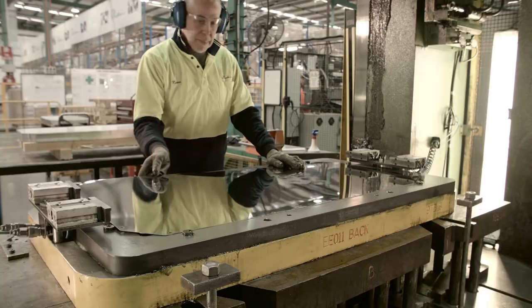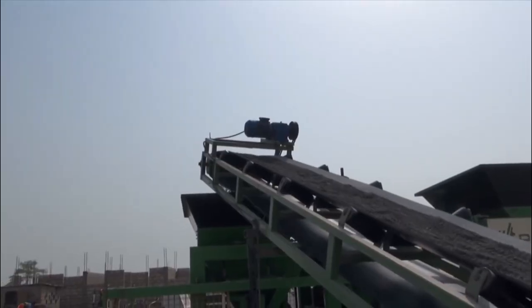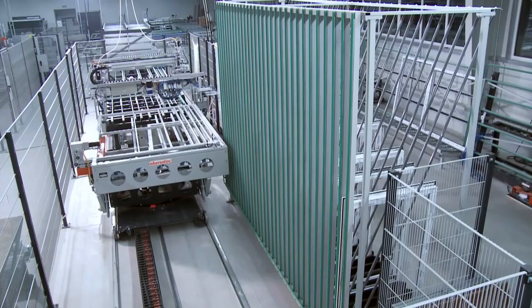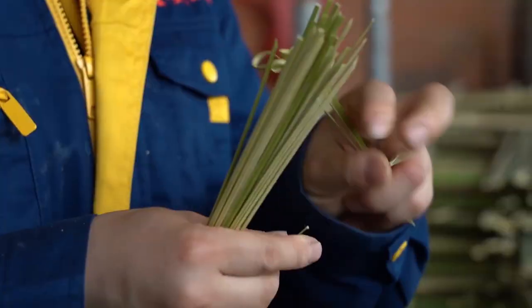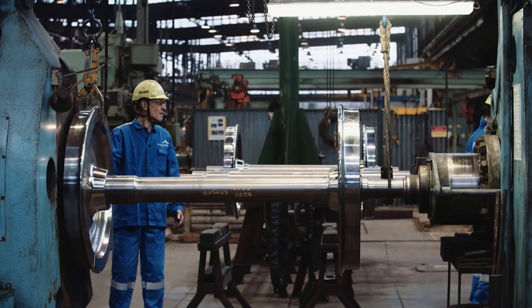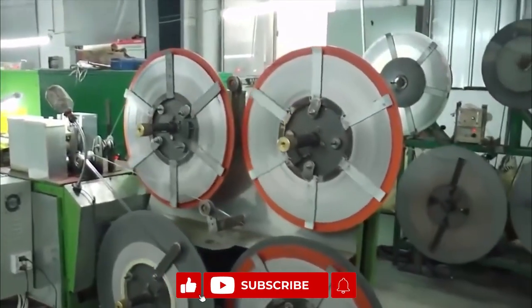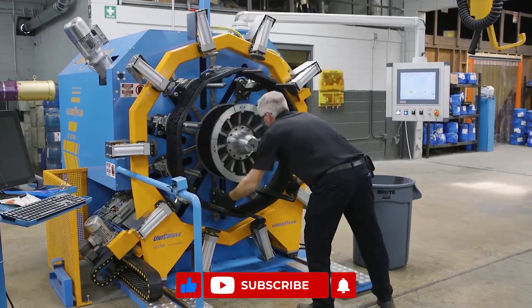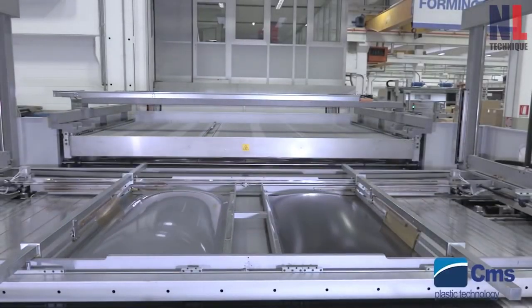So guys, that's it for today. Now we know how incredible these manufacturing processes are. Thanks to modern technology, the process has been made quite simple. We can say that the overall production and profitability are likely to improve as businesses continue to employ these modern technologies to regulate all parts of the production process. Don't forget to subscribe to our channel to get more content like this. We will see you in our next video. Until then, bye and take care!